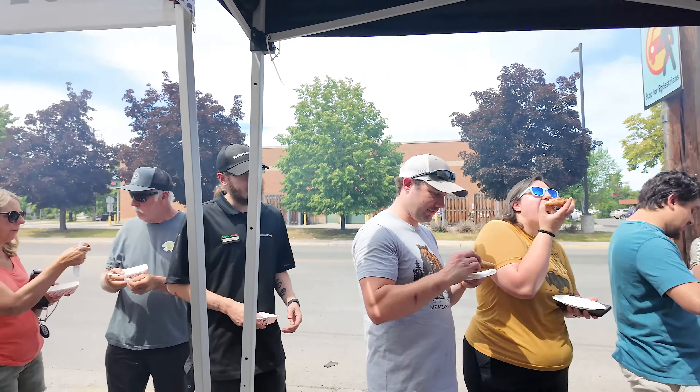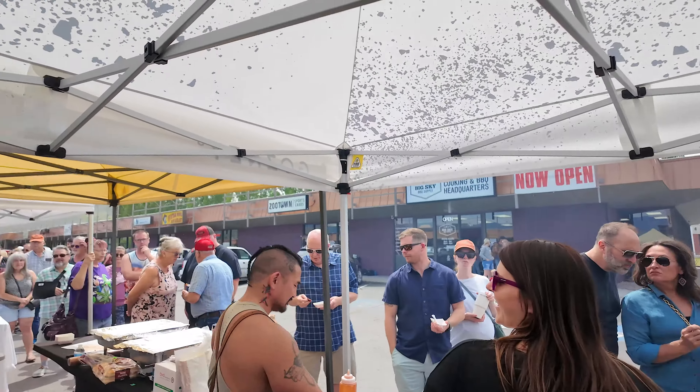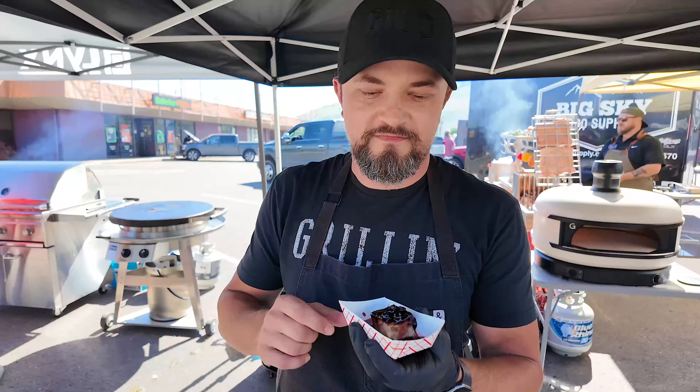Look at this line, dude — there are so many people here. First taste of Montana! This is a huckleberry-topped smoked pork belly from 406 BBQ.